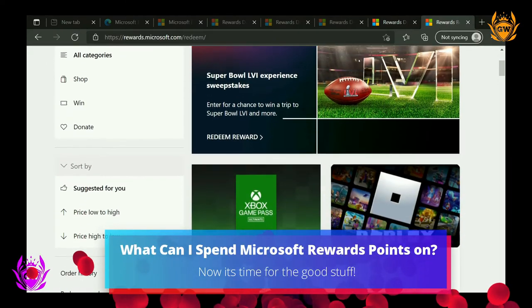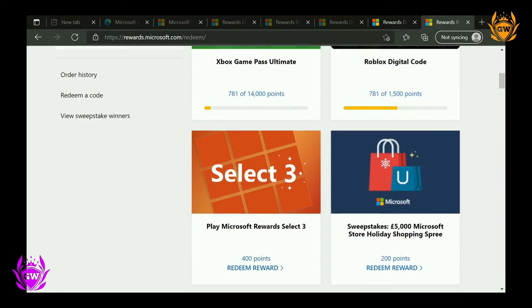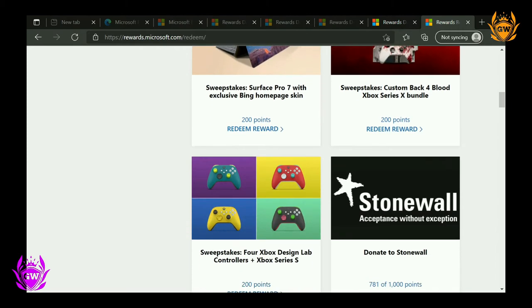Now you've got lots of Microsoft Reward Points, what can you spend them on? Well, there are thousands of rewards available to you, from films to apps to sweepstakes and more.